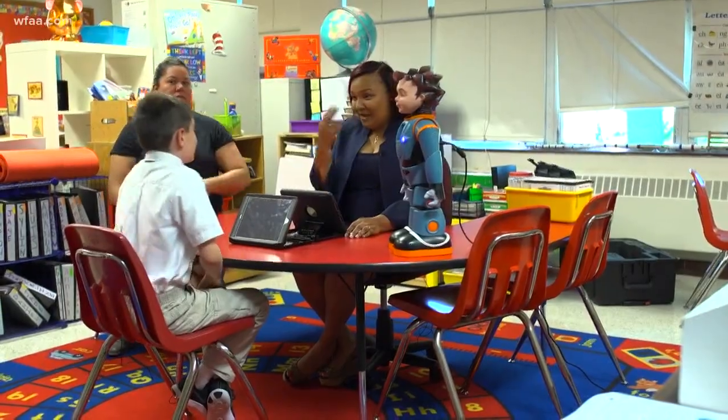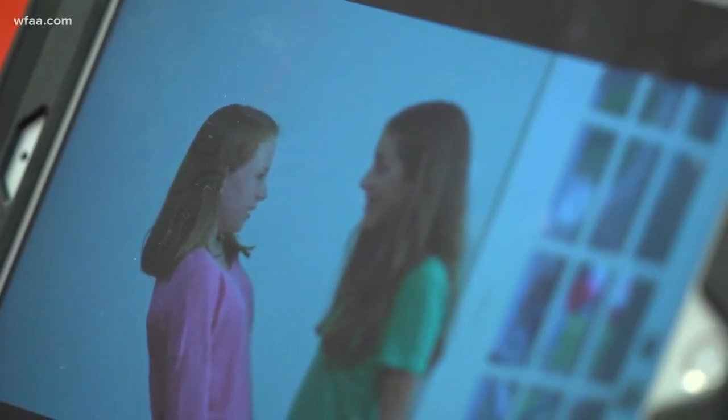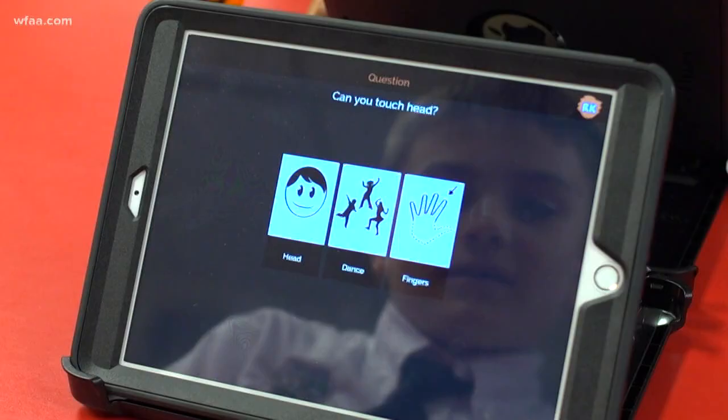People are hard for kids on the spectrum. They can't make eye contact. They can't follow language. So Milo is approachable. He's two feet tall. He speaks 20% slower than a normal person. He delivers the same lesson over and over again with the same inflection — how to make eye contact. Milo teaches social skills, how to have conversations and interact.